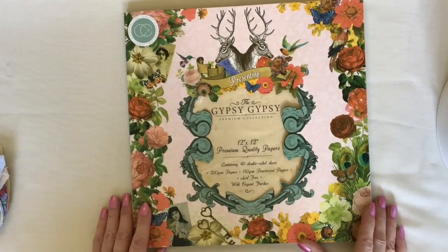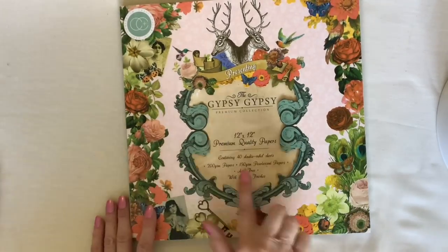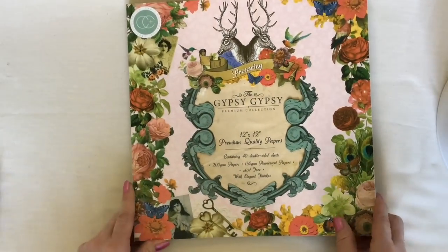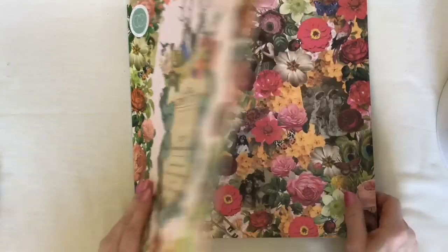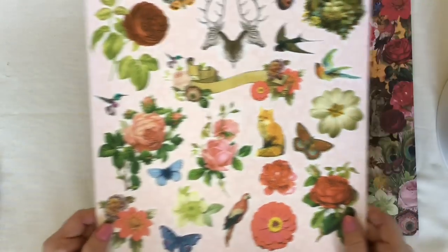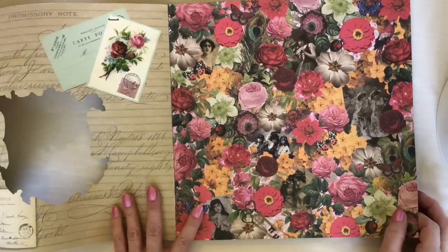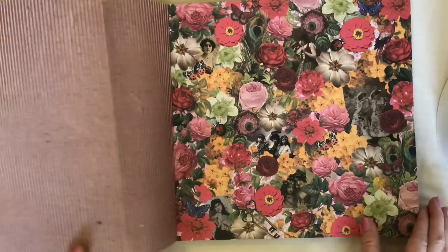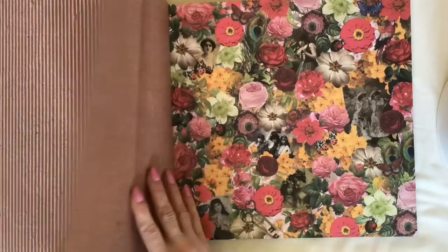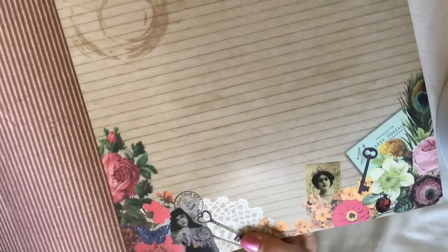Anyway, I've got something to show you today which is interesting. I bought a couple of these — it's called the Gypsy book, and it is a large 12 by 12 premium papers. It's really beautiful. I'm going to send some of this plus other papers I have to Carla. If you haven't got one of these, I'm going to show you what's in it. They're really lovely — it does have a sheen to it, just a light sheen, but it is really pretty.